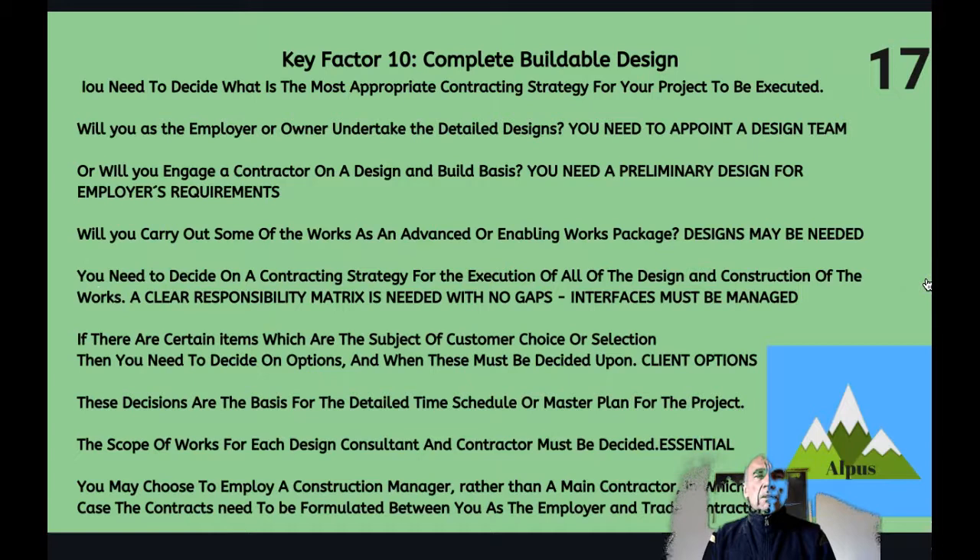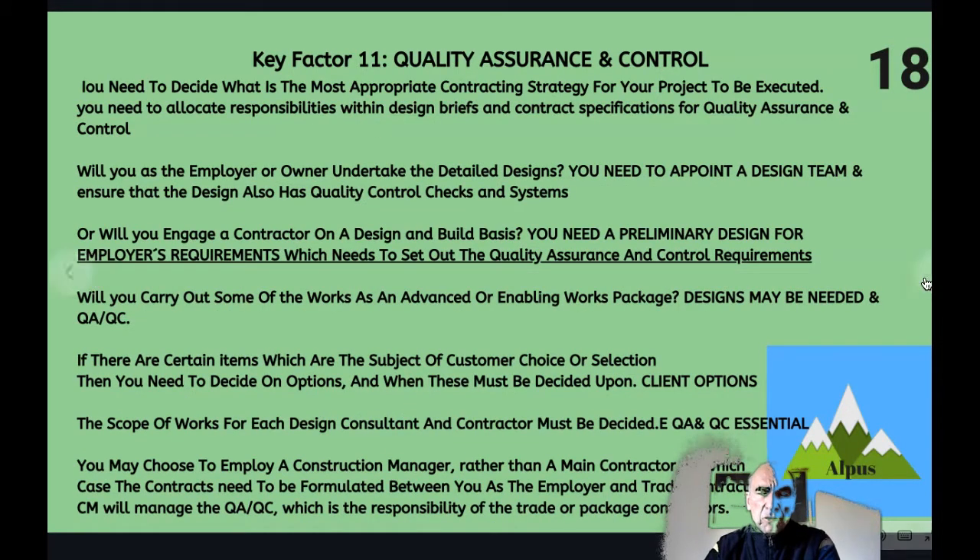Key factor ten: complete buildable design. There is an obligation on the designer to ensure the design is buildable. If you let a design and build contract, you place that responsibility firmly with the contractor and need only carry out a preliminary design and identify your employer's requirements. You must identify a clear responsibility matrix so there are no gaps between responsibilities and all interfaces are managed. The scope of works for each design consultant and contractor must be decided. If you employ a construction manager, they will manage the design and trade contractors and their interfaces.